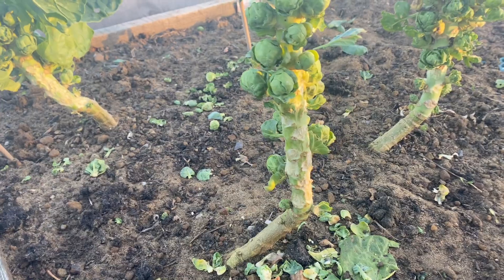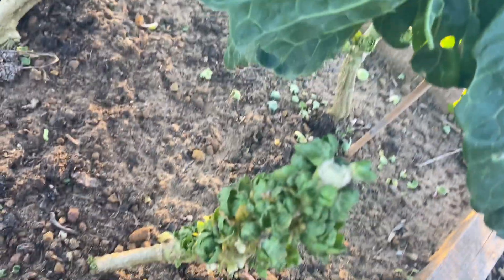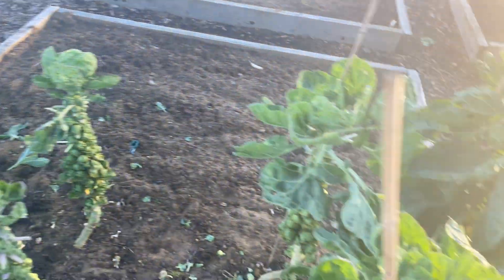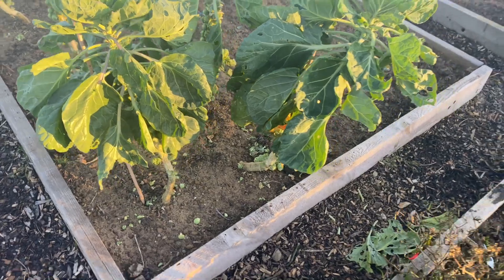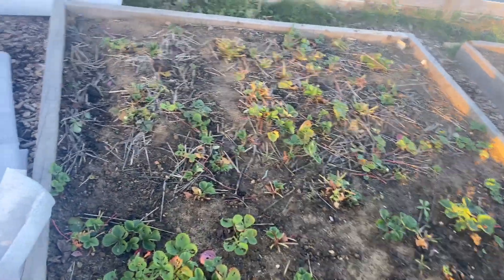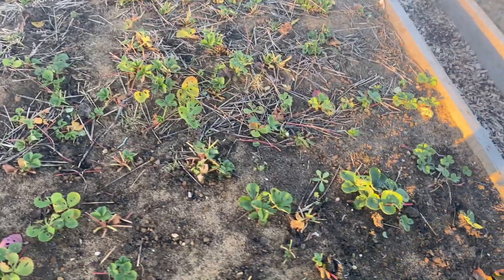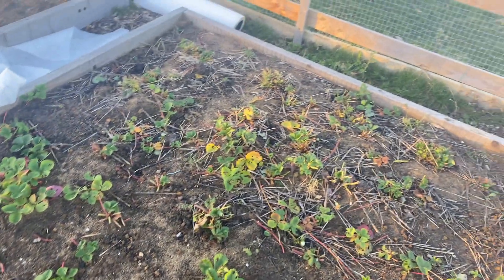I've seen this before. I'm gonna have a look online — something's eating the stems almost. They've done it on all of them. I'd say that one's gone. I can't believe it. But we've got plenty of Brussels on there, so probably give it another couple of days. The wind's blowing the covers off the strawberries.